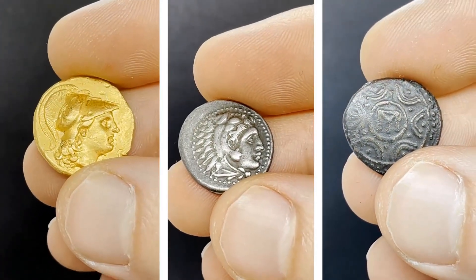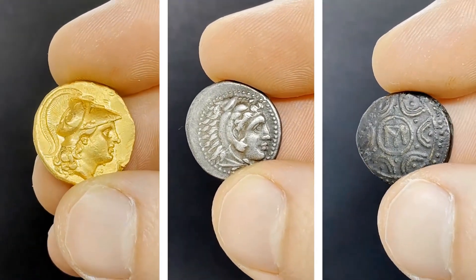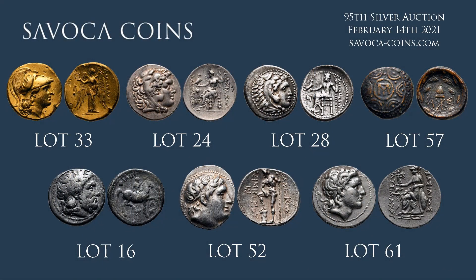Collecting a denomination set of Alexander the Great is fortunately not one of the hardest numismatic accomplishments, particularly if you skip the gold issues. And if you like any of the pieces depicted in today's episode and are watching this before the 14th of February 2021, our sponsors at Savoca Coins will be having these coins up for auction at their 95th Silver Auction, along with more than 800 other high-quality pieces. Their silver auctions are aimed at higher quality pieces, so it's a great opportunity to get a rare or higher quality coin. Just head over to savoca-coins.com, and another auction should definitely be happening soon.